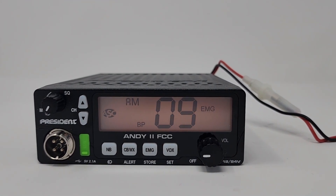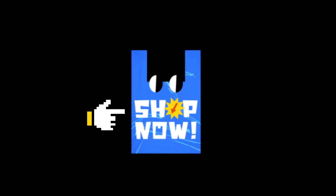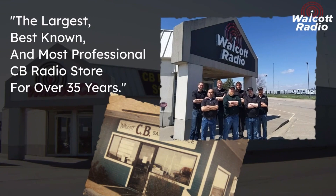For a simple yet smart CB that you can trust, trust the President Andy. Find this compact travel companion and many more on walcottradio.com.